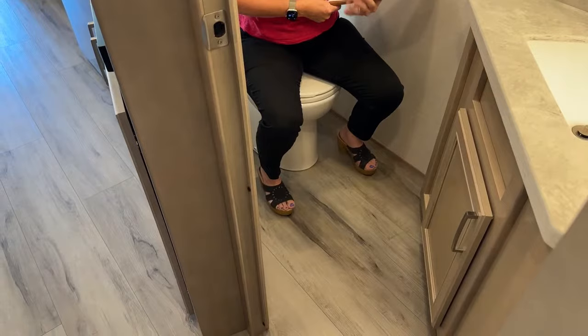Take a look at how roomy this is — a really nice seating area. Jody says we have a question, so let's go ahead with that.